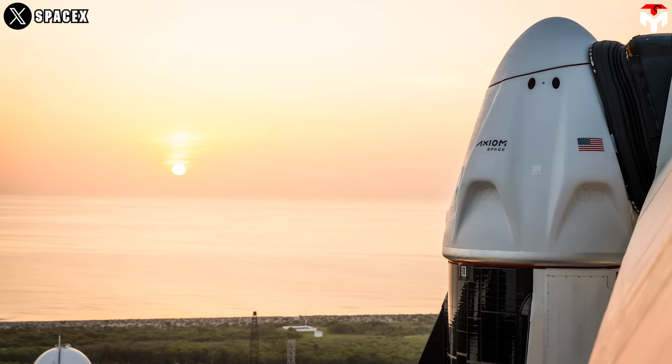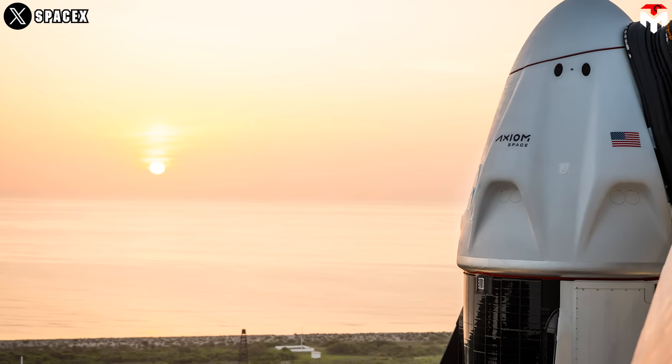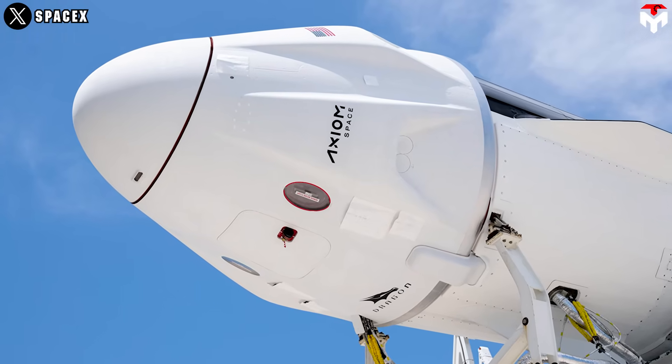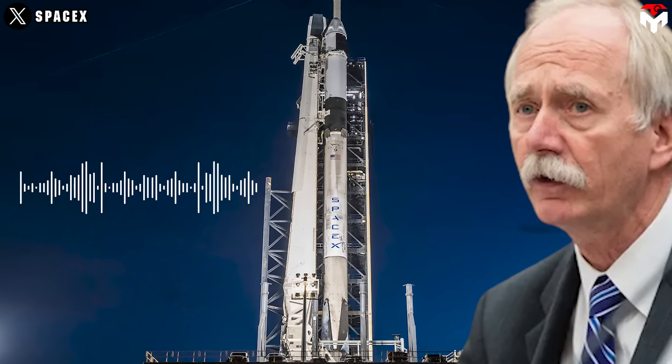William Gerstenmaier, SpaceX's VP of Build and Flight Reliability, admitted in a press briefing that the team either failed to properly fix the issue during refurbishment or missed it entirely. At Monday's teleconference, Gerstenmaier explained: "We've gone out to the launch pad, we're continuing to troubleshoot that, we should get that completed today and we will have that back in configuration." He added: "We're installing a purge that will essentially mitigate the leak if it still continues, if we see it on launch day, so we will be fully ready to go fly."